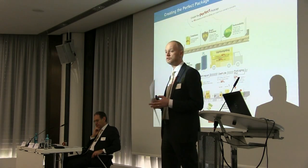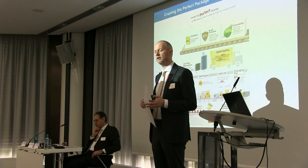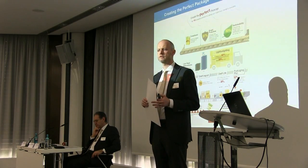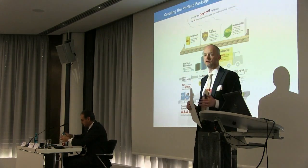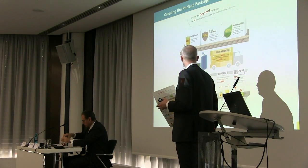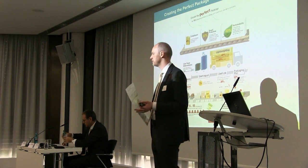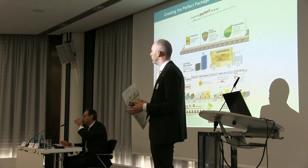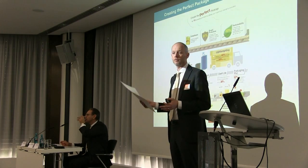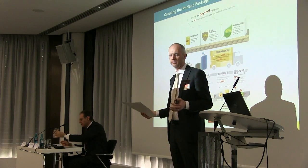Light weighting is a huge trend, particularly in Europe but also in the US and Asia where it's been well established for a long time. There are many benefits for brands and retailers — not least cost but also sustainable impact and customer interface with the packaging. Essentially the trend is moving from rigid to flexible, and within that we ask: can we extend shelf life, can we improve shelf appeal?